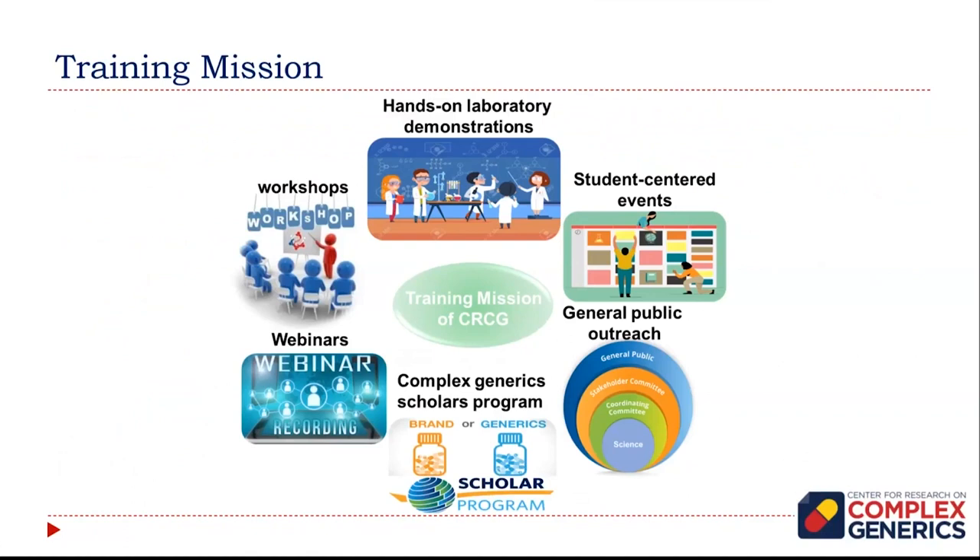In terms of training mission, we're being COVID impacted. One thing we were very enthusiastic about when thinking about this more than a year ago is hands-on laboratory demonstrations, but we don't have any plans for that right now. Here at the University of Maryland, we look forward in the next couple of weeks to having in-person classes for the first time in quite a while, and until then it's hard to really conceive having visitors on campus for these sorts of things.